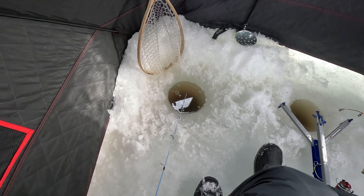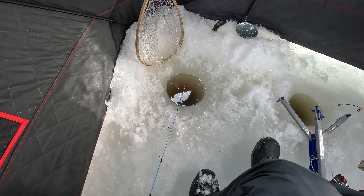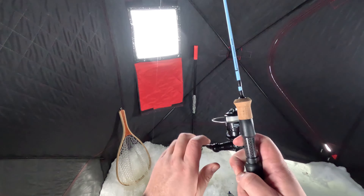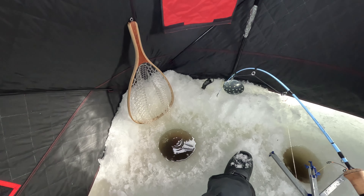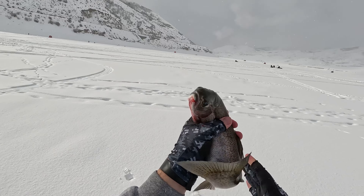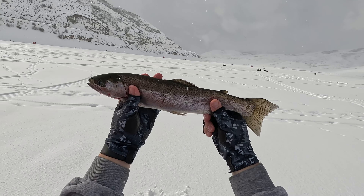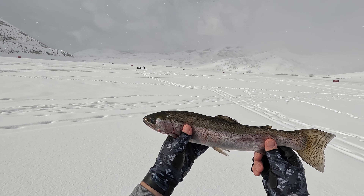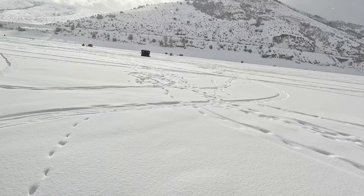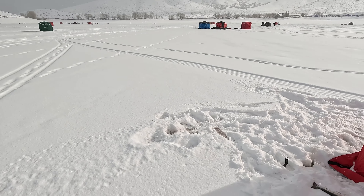Oh, take it, take it, take it! Nice, nice! Alright, we got another rainbow. I'm gonna keep this one — trying to limit out actually today. I don't keep fish normally, but you can see we've got quite a few people out today, especially up against the bank. It is party central out here.